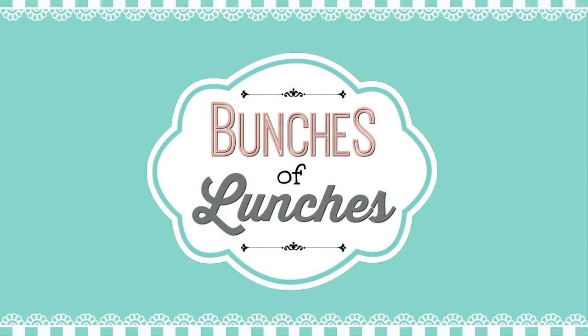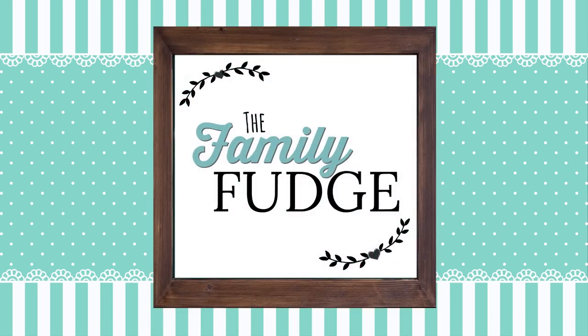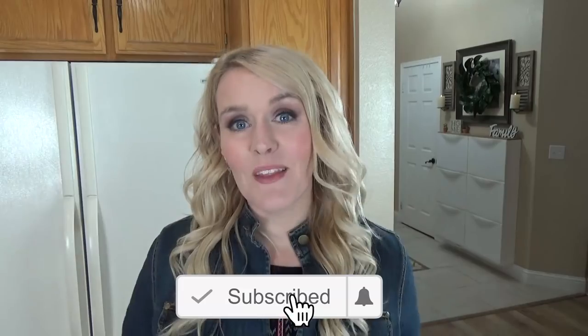Hi guys, and welcome to The Family Fudge, and welcome to another week of School Lunch Inspiration. Now just a few things before we get started. First off, make sure to hit the red subscribe button if you haven't already, and go ahead and give this video a big thumbs up if you like School Lunch videos. Also, let me know in the comments down below if you're back to school yet. My kids just went back this week, so that means a lot more school lunches.